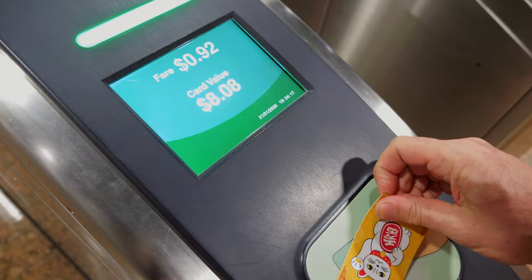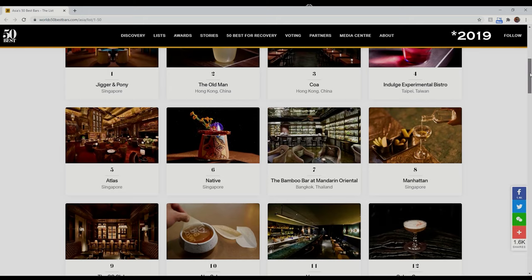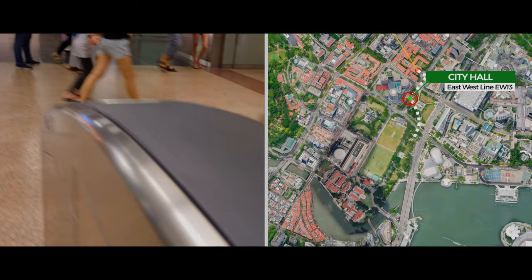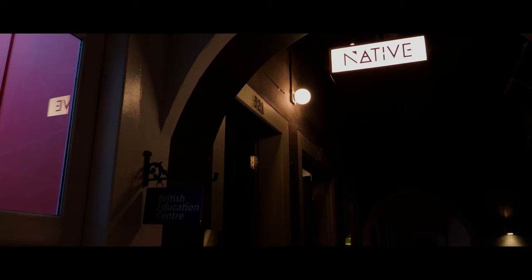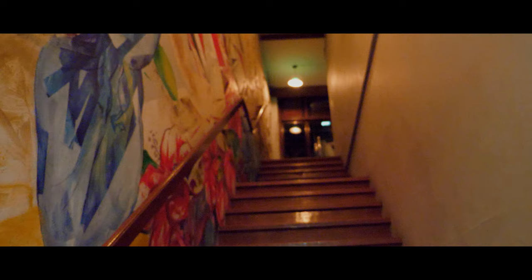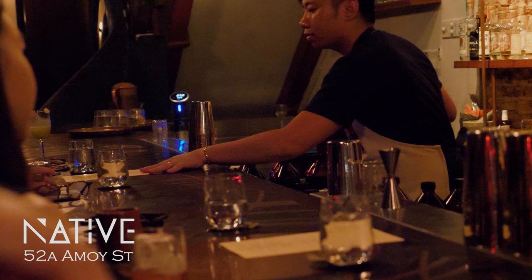Tonight we're going to Native. Native is listed as number 12 on the World's 50 Best Bars listing, and number six on the Asian list. Native champions local and regional ingredients with a key focus on sustainability.